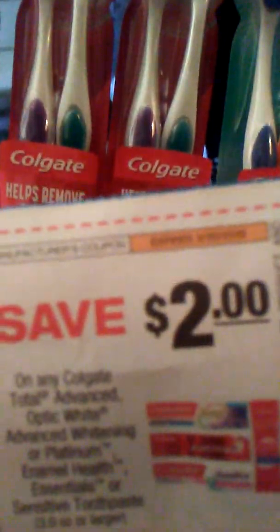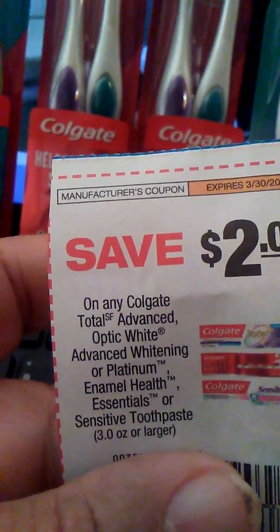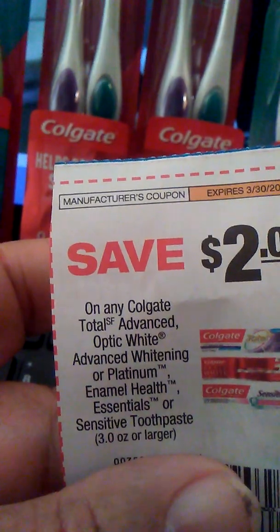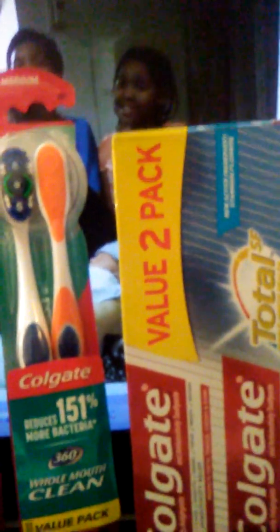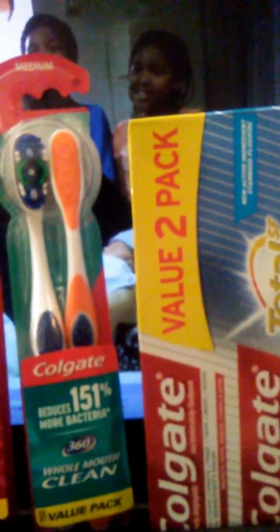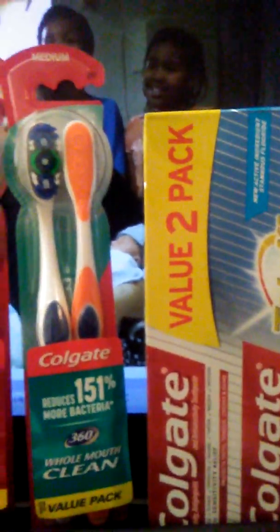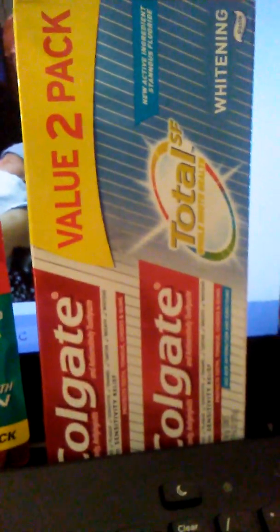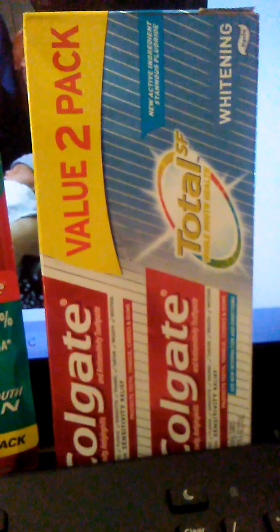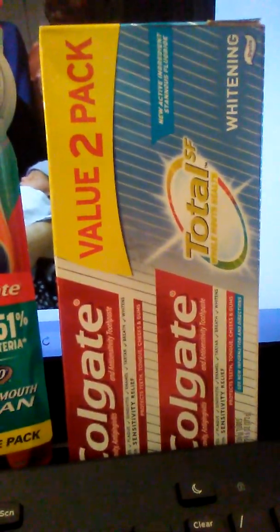The toothpaste coupon says 'any Total Advanced, Optic White Advanced Whitening, or Platinum Enamel Health Essential, 3 ounce or larger.' These are 9.6 ounces — about 4.8 ounces each — so they qualify. The store had to honor the price because they put the sign in the wrong spot, and they only had three.